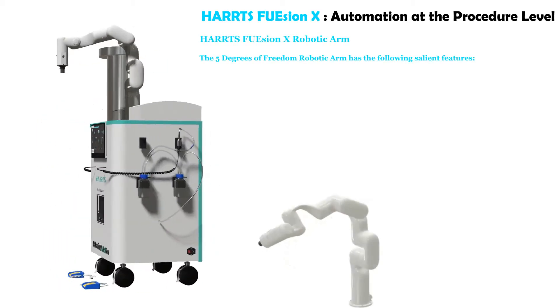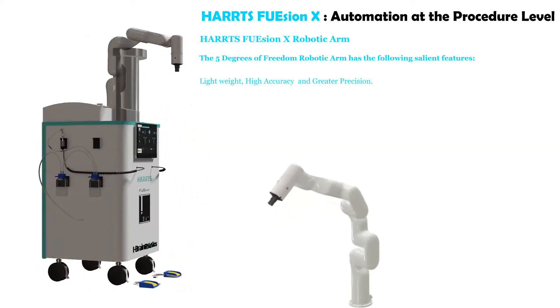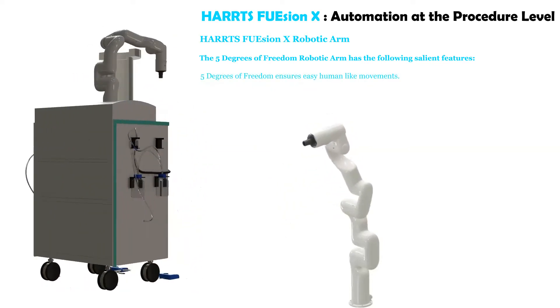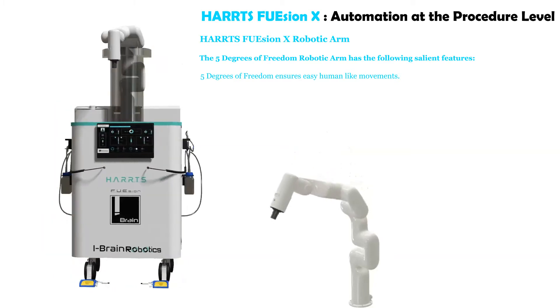The HartsFusion robotic arm has the following advantages: lightweight, high accuracy, and greater precision. Its 5 degrees of freedom ensure smooth, human-like movements.